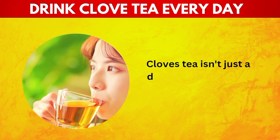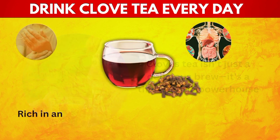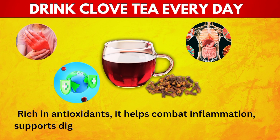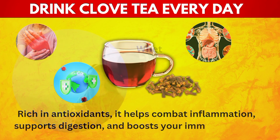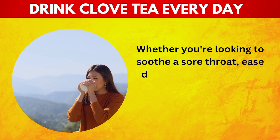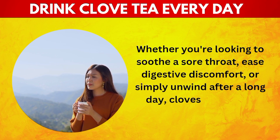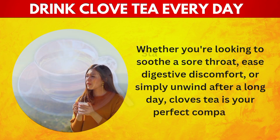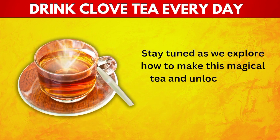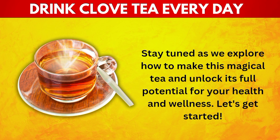Clove tea isn't just a delicious brew, it's a therapeutic powerhouse. Rich in antioxidants, it helps combat inflammation, supports digestion, and boosts your immune system. Whether you're looking to soothe a sore throat, ease digestive discomfort, or simply unwind after a long day, clove tea is your perfect companion. Stay tuned as we explore how to make this magical tea and unlock its full potential for your health and wellness. Let's get started.